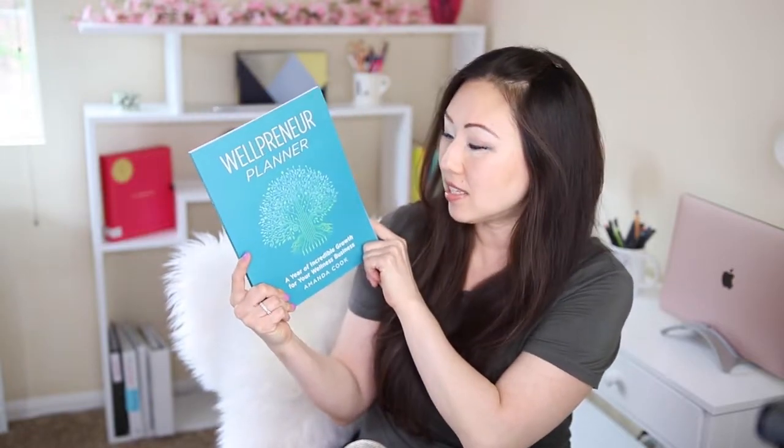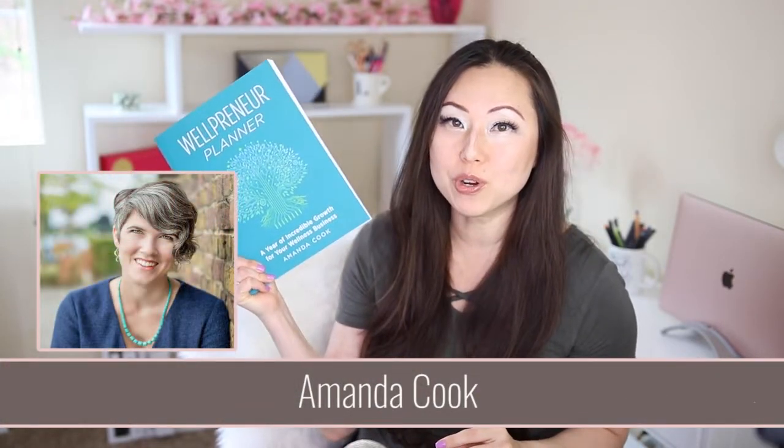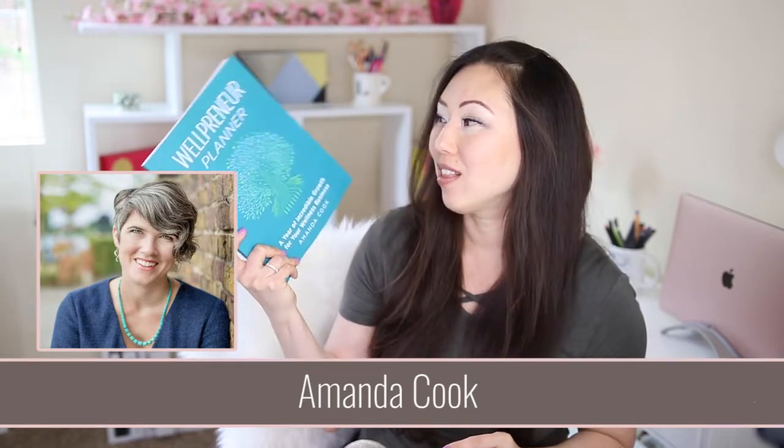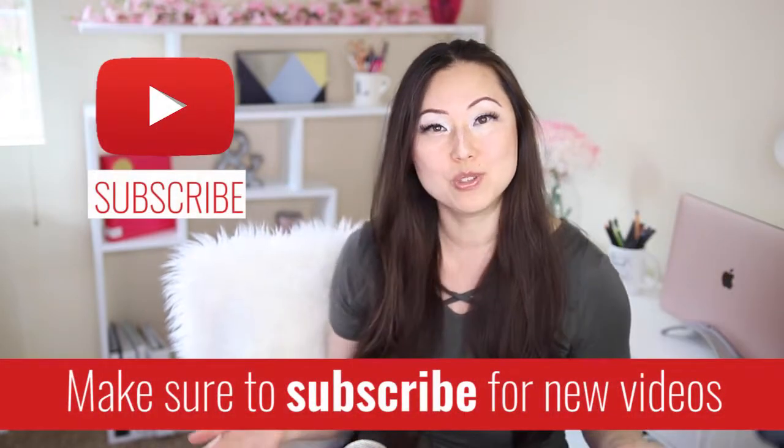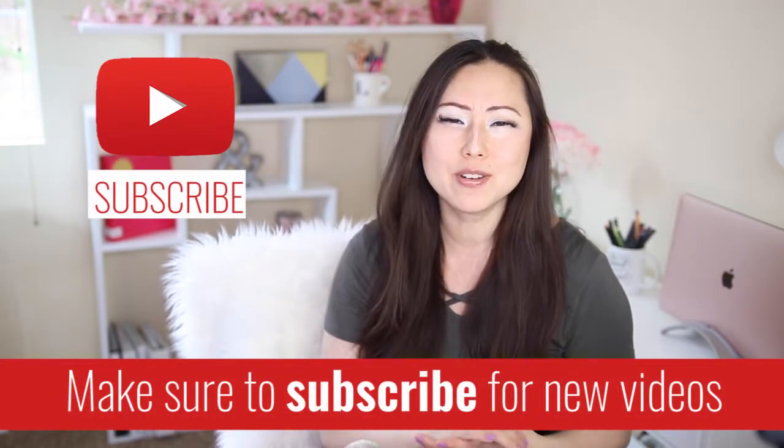Today we're going to be doing an unboxing of Amanda Cooke's Wellpreneur Planner, so let's check it out and see what's inside. Hi everyone, I'm Lisa from Pretty Fabulous and I help online businesses create beautiful digital downloads using Adobe InDesign. If this sounds like something you're interested in, make sure to hit the subscribe button below. I post new videos every Monday and Thursday, and I do unboxings like today on Saturday.